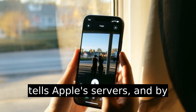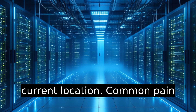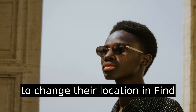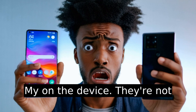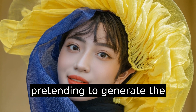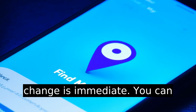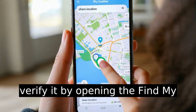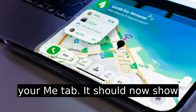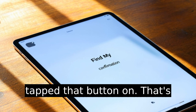It now tells Apple's servers — and by extension your friends, family, or stalkers — that this is your current location. Common pain point here: people keep trying to change their location in Find My on the device they're not trying to spoof from. You have to do it from the one you're pretending to generate the signal from. That's where most people get tripped up. The change is immediate.